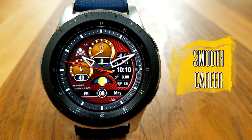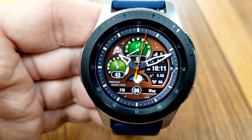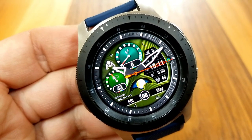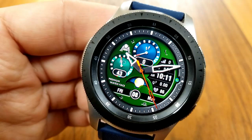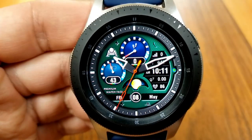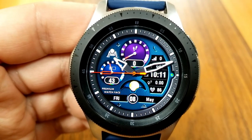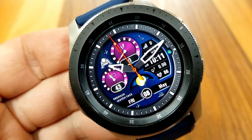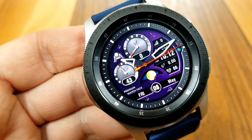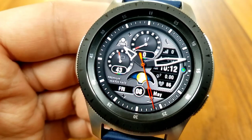The last one I want to show you is called Smooth Career, and this one is back on for another promotion. I think I showcased this one several months ago, so if you missed out then you're in luck because it's back up. This one has a more conservative look than the others but it's still a really stunning design, with three areas for you to customize. Tapping in the three position changes the colors of that textured background, and you can also change the colors of those dials with a single tap over top of them.